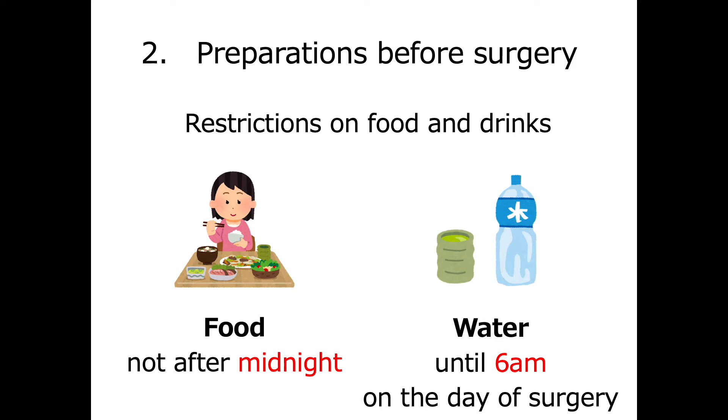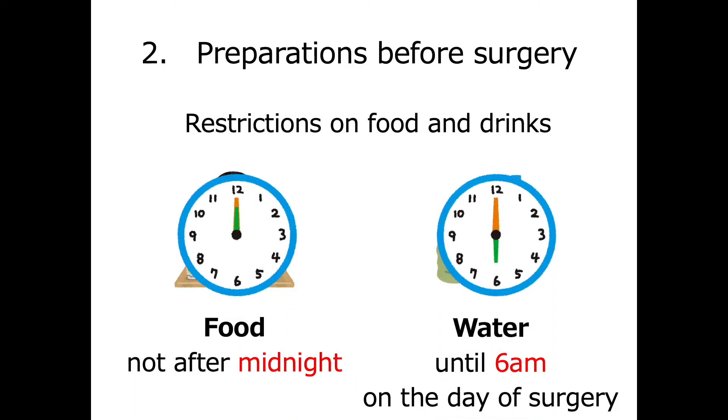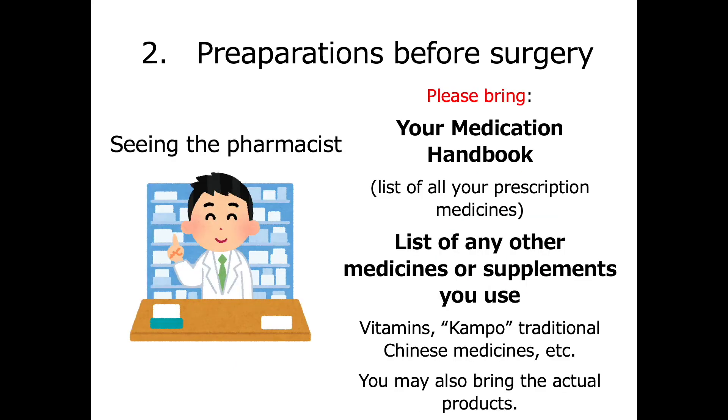There are restrictions on food and drinks before surgery. You cannot eat after midnight, but you can drink water until 6 a.m. on the day of surgery. At the anesthesiology outpatient clinic, you will be seen by a pharmacist. Please bring your medication handbook and information regarding other medicines or supplements you use. You may also bring the actual products.